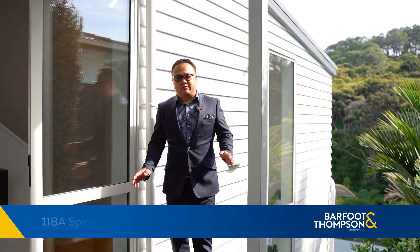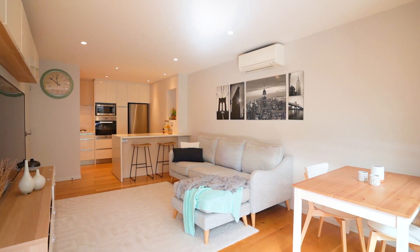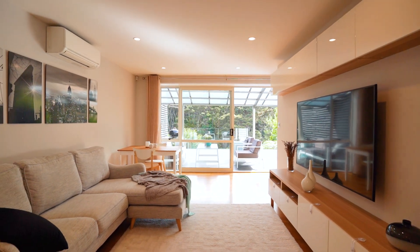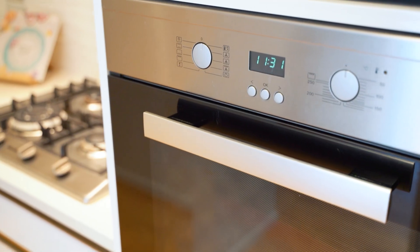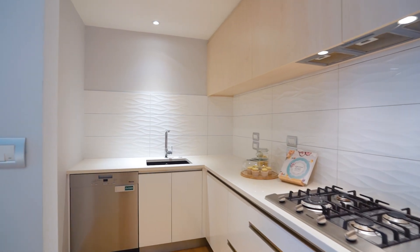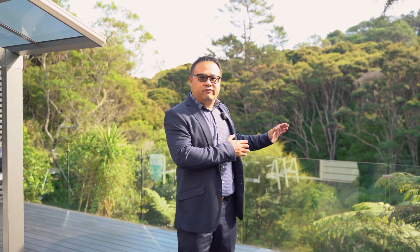Welcome to Bayview, a beautiful suburb in Auckland North Shore. I'm Andy Ling from Barfoot and Thompson, and today I'm going to introduce you to 118A Spinella Drive. This stunning three-level home is a true masterpiece of modern design, boasting breathtaking views over the Glendou Reserve.